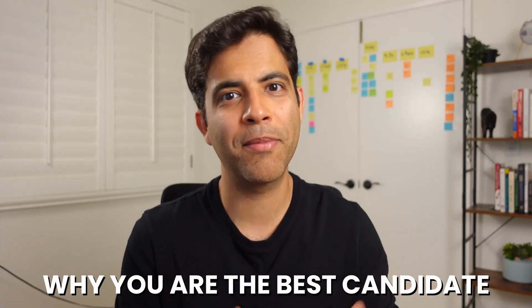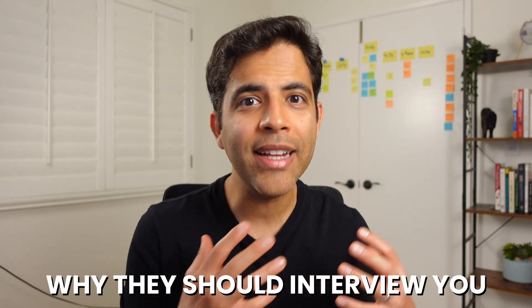Your cover letter can give you one more opportunity to share why you are the best candidate for the role and why they should interview you. But why write a cover letter from scratch? In this video, I'll share how you can use my cover letter template and AI to write a cover letter that can significantly increase your chances of landing the job interview.